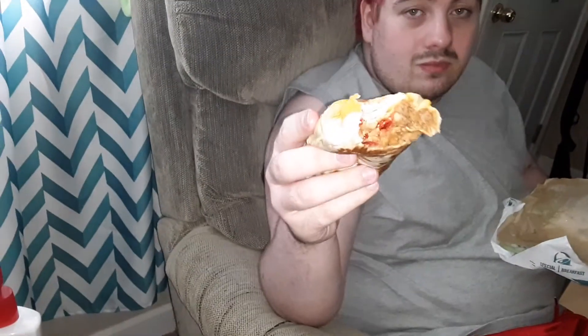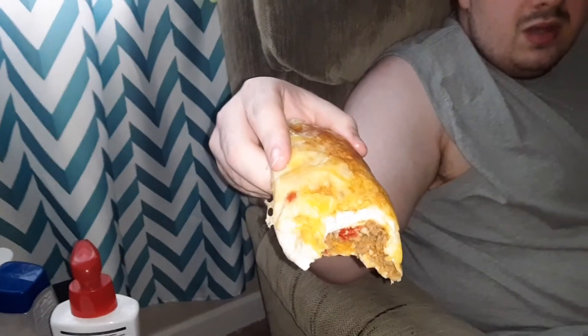Looks delicious though. Can you see the top? Looks like Fritos chips and beef and lots of cheese and rice. Any lettuce or tomatoes? Nope. Sour cream? Don't see any.